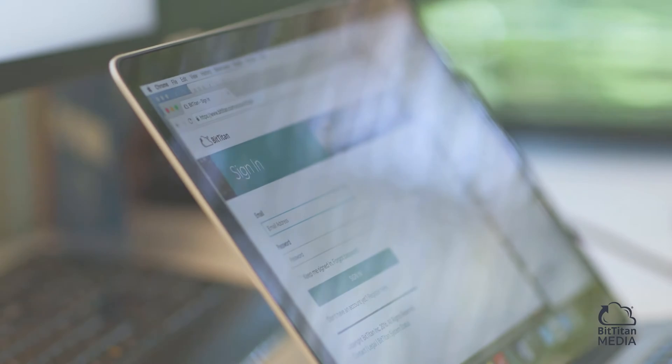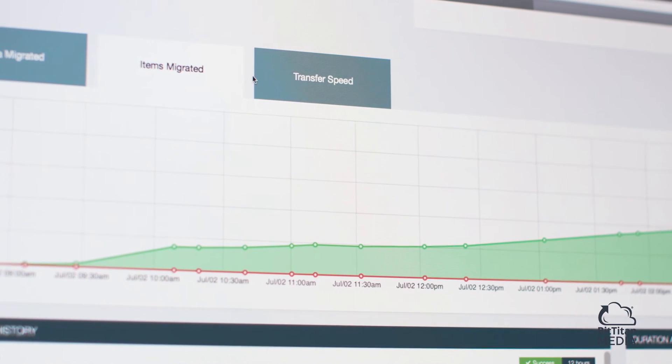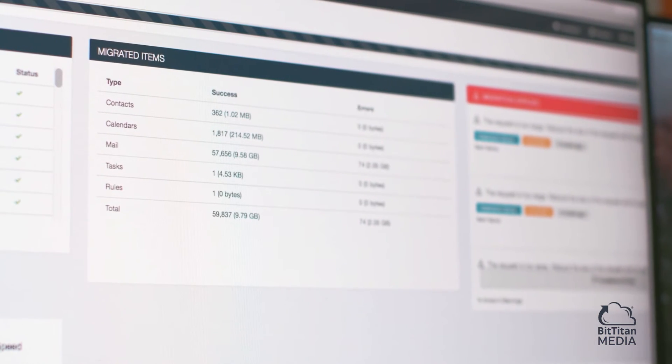Because it's a cloud-based service, specifically with MigrationWiz, we can leverage it where we either have a shortened timeline or we don't have time to spin up a lot of migration software. We need to get in, get the migration done, and move on.